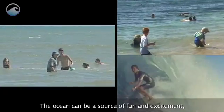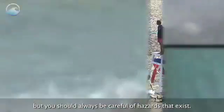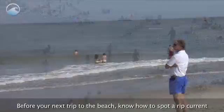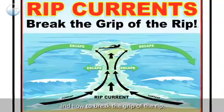The ocean can be a source of fun and excitement, but you should always be careful of the hazards that exist. Only swim at lifeguard-protected beaches. Before your next trip to the beach, know how to spot a rip current and how to break the grip of the rip.